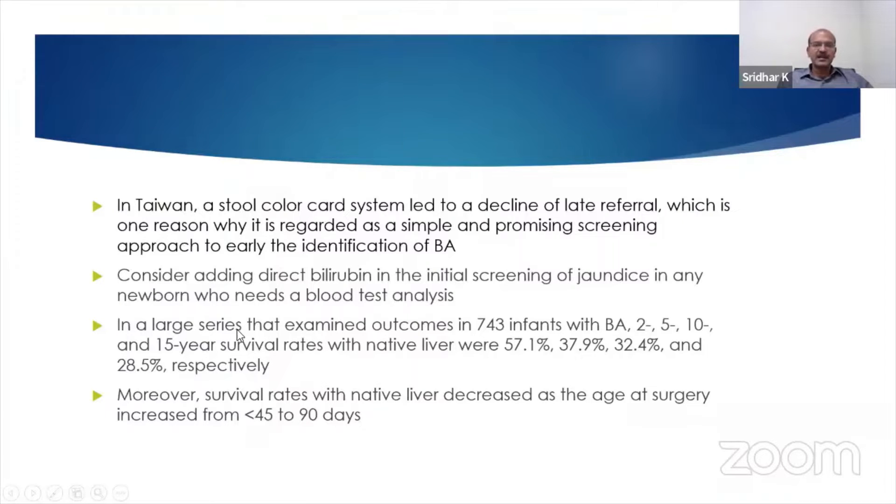Consider adding directly within the initial part, as we said, and in a large series which examined 743 infants with biliary atresia, this is the survival rate. We see that it progressively drops, and even with a reasonably successful procedure, you still need a liver transplant.